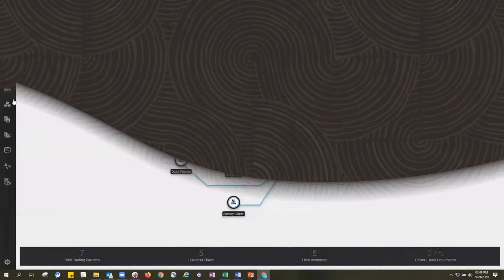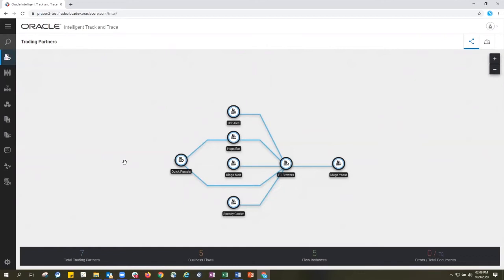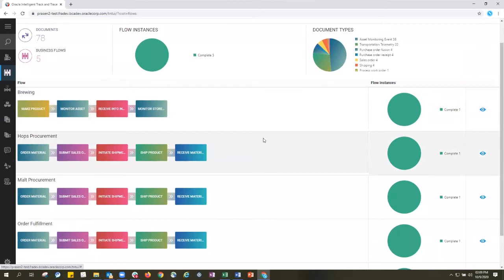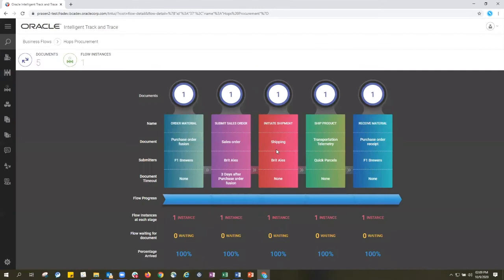Let's take a quick look at Oracle Intelligent Track and Trace, specifically a food and beverage use case around brewing beer. We have our founder F1 Brewer and corresponding trading partners in the brewer's logistics network. All documents and transactions from those trading partners as well as F1 Brewer are collaborated into different business flows — 78 documents associated with this business flow coming from all sorts of different trading partners and applications. These process flows are made up of the transaction name, associated document, submitter, and built-in logic including smart contracts — for example, identifying and notifying if a purchase order isn't received three days after the sales order.